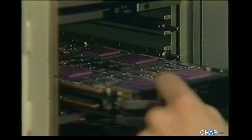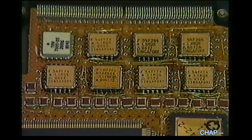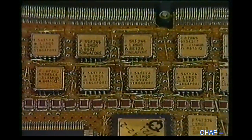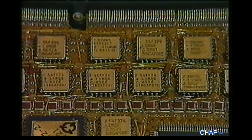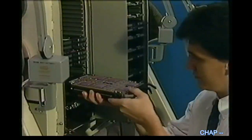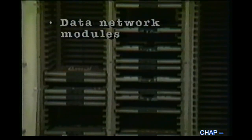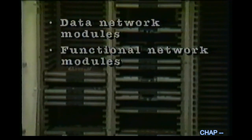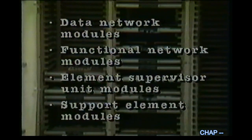The CSP predecessor required cabinets five feet tall, twenty inches deep, and two feet wide. But the CSP, which is highly configurable, is just larger than a briefcase. CSP consists of four sets of generic circuit modules: data network modules, which provide multipath communications between CSP functional elements; functional network modules, which are the major signal processor workhorses; element supervisor unit modules; and support element modules.